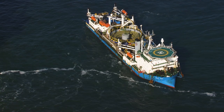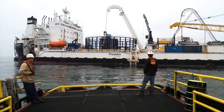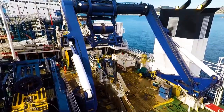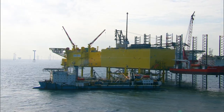Introducing the Prysmian fleet of state-of-the-art cable-laying vessels: Julio Verne, Cable Enterprise, and Ulisse — offering extended project versatility, high-tech innovative capabilities, no matter how challenging the conditions.